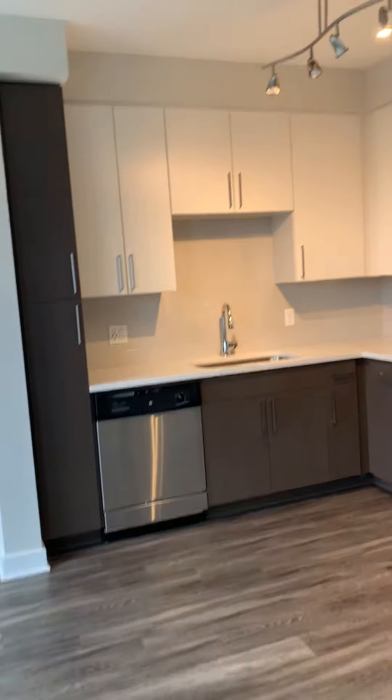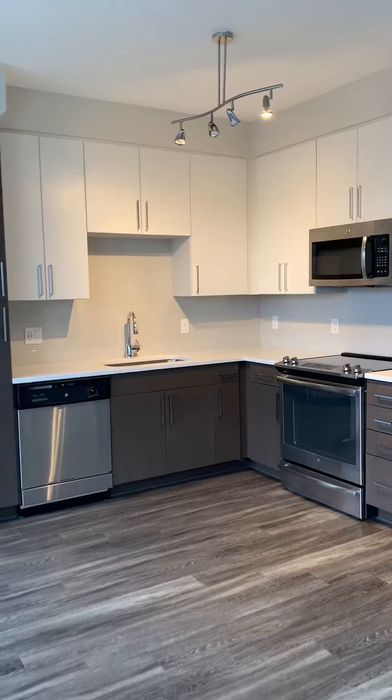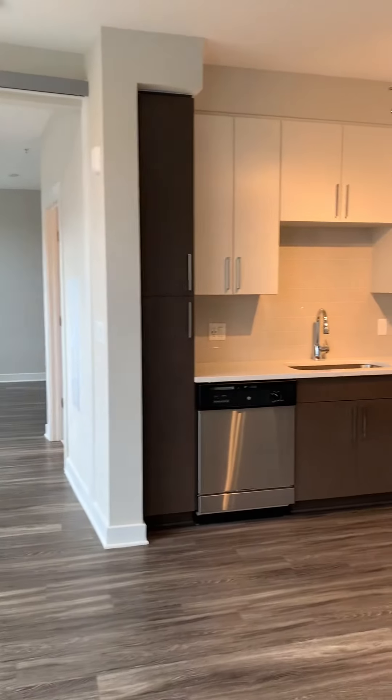The studios — the way that I like to think about them is that they're a smaller one-bedroom. As you can see, the room is separated by a sliding door, and right over here you have your kitchen.